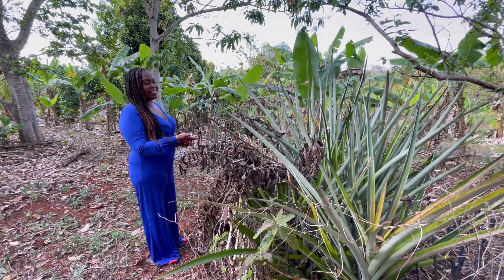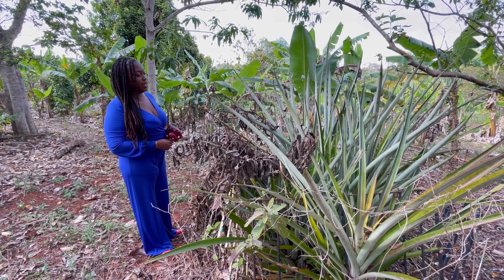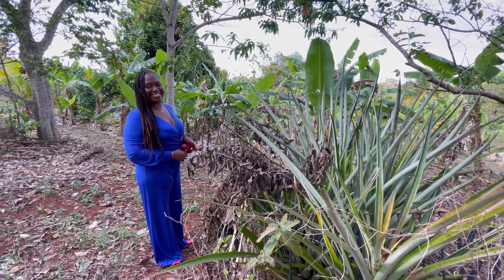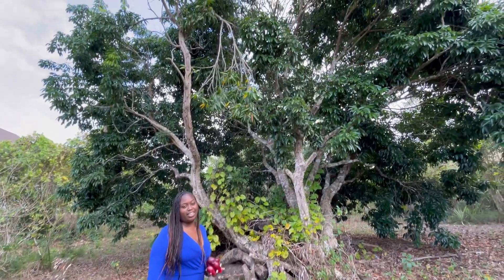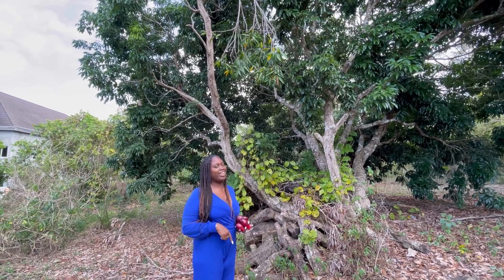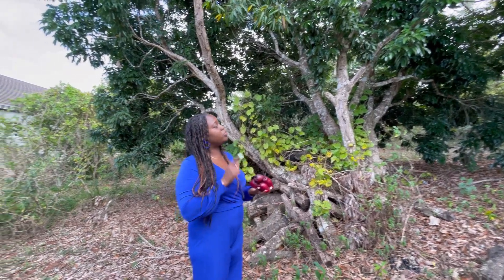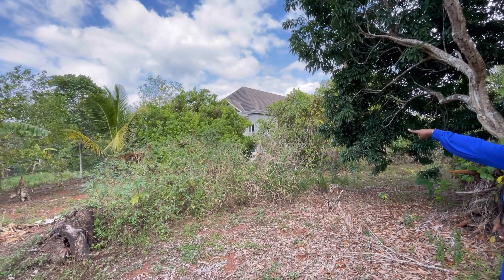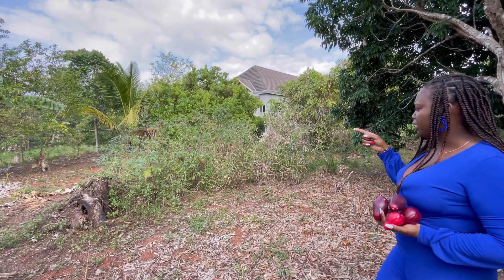Wow, look at this pineapple plant — I've never seen such a big pineapple plant! All of this is here for you to come and enjoy. Here I am under this lychee tree. If you know me, you know I love lychee — I can't wait for them to come back in season. If I sell you this house, remember to put some aside for me! Across here we also have a cashew tree.